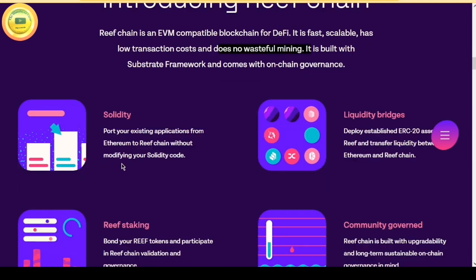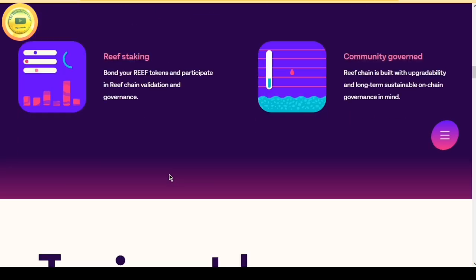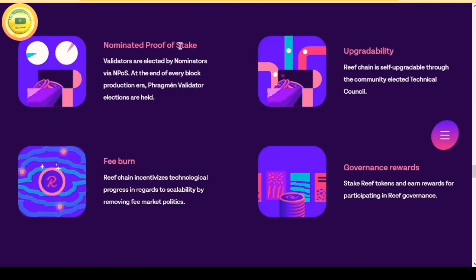The four main features highlighted on the website are: Solidity, liquidity bridges, community governed, and Reef staking. Reef is governed by the Reef Chain community via Nominated Proof of Stake, Upgradability, Fee Burn and Governance Rewards.